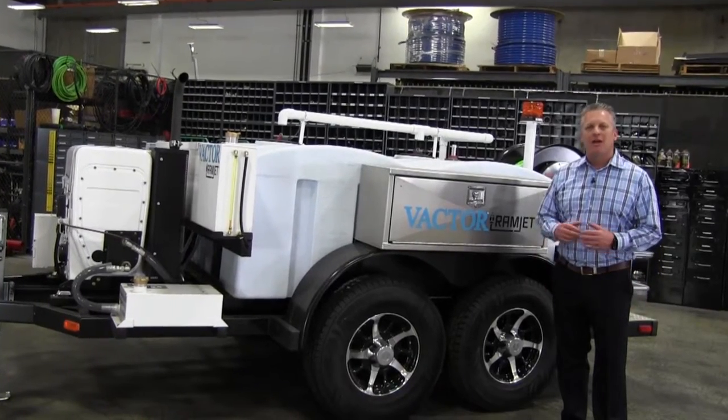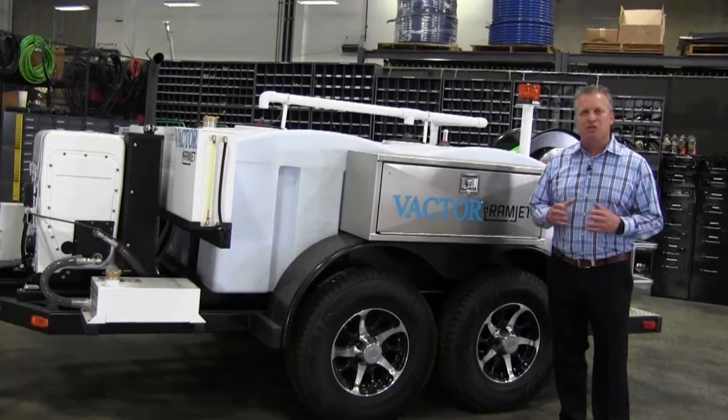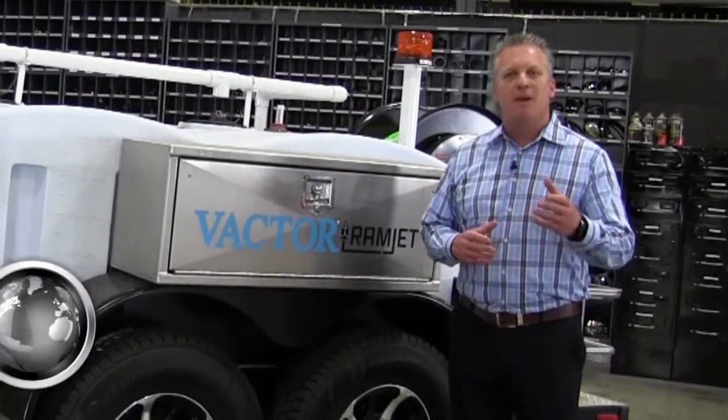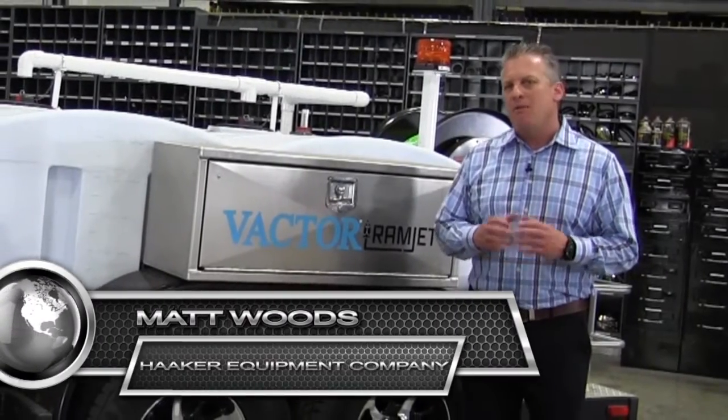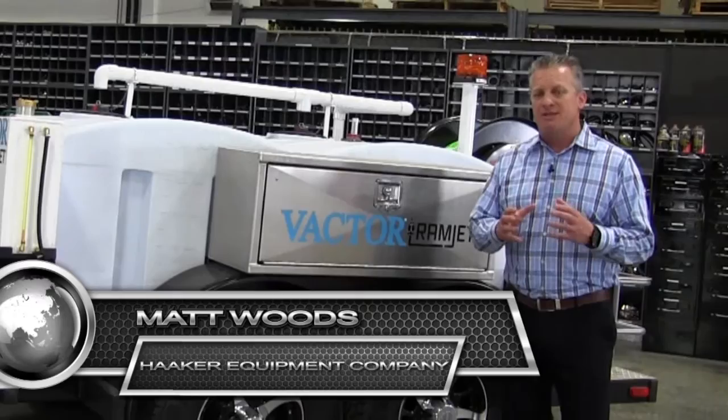Hi, are you a plumber, a contractor, or a municipality that's interested in cleaning small sewer lines? If so, you've come to the right place. My name is Matt Woods with Haker Equipment Company and we've been providing cleaning equipment for sewer lines for over 40 years now.